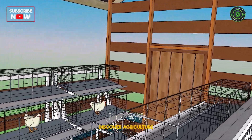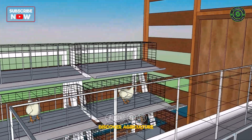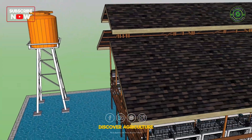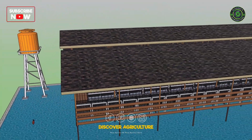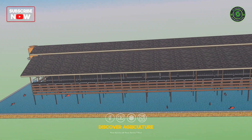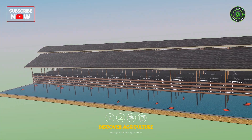The chicken waste is used as a natural fertilizer for the fish pond, which promotes the growth of aquatic plants, algae, and other organisms that serve as food for the fish. In return, the fish waste provides nutrients for the vegetation around the pond.